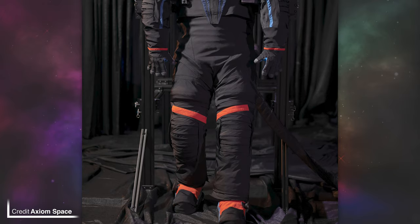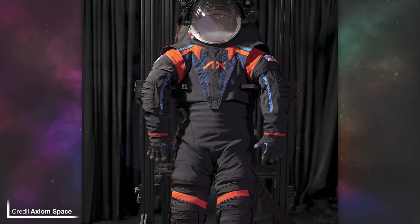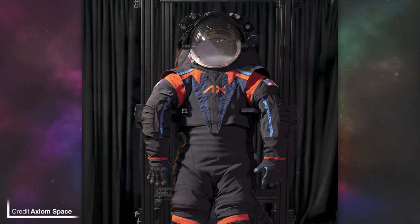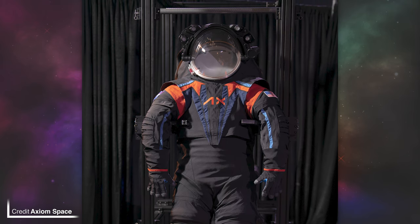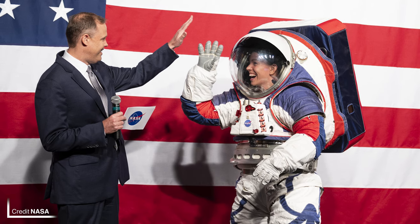Alongside their launch approval, Axiom Space unveiled their new lunar spacesuit named the AXEMU — the Axiom Extravehicular Mobility Unit. It incorporates technology from NASA's xEMU design, which was itself unveiled by Jim Bridenstine back in 2019. The black, orange, and blue design shown is not going to fly to the moon — instead, just like the Apollo suits, the suit will be white in color to help with thermal management.